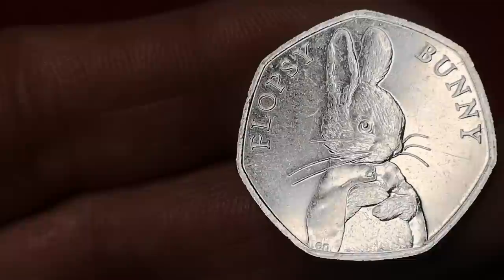Next is Flopsy Bunny — one of the harder-to-find Beatrix Potters. If you have one of these and were to sell it on eBay, you'd expect to get £6 for it.